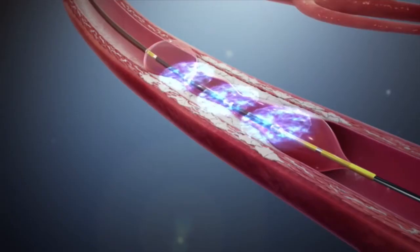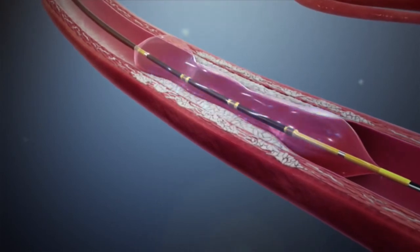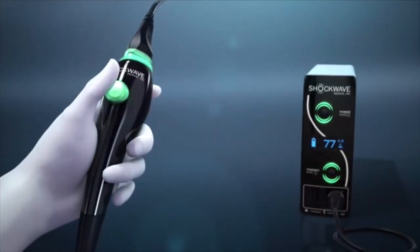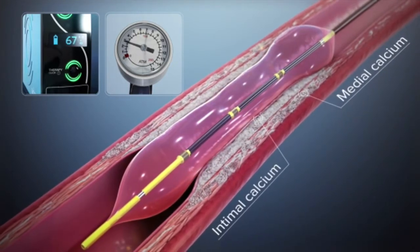With this technology, we emit acoustic wave shocks at the calcium to fracture it, which allows us to expand the balloon and expand the stent. By doing that, we decrease the amount of complications and obviously improve the outcomes for our patients.